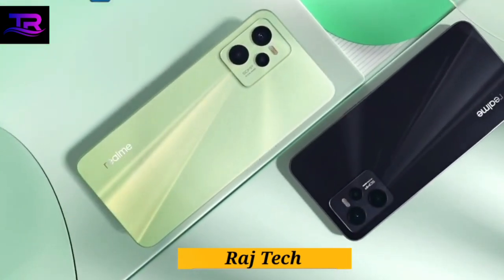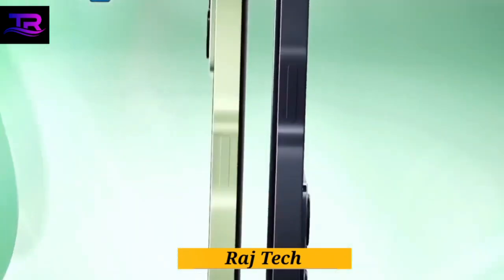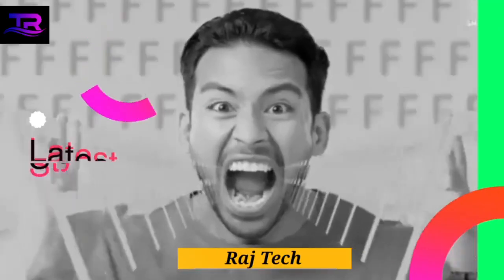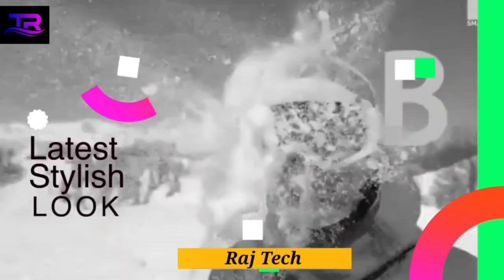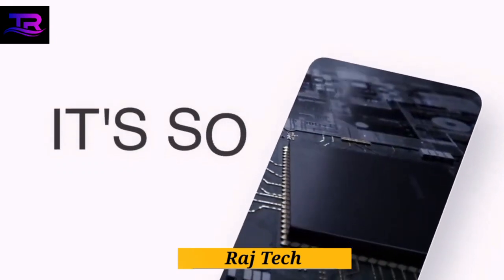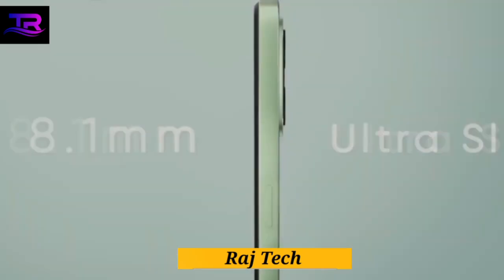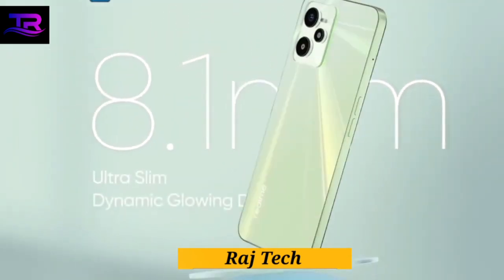Powering this remarkable device is an octa-core processor clocking up to an impressive 1.82GHz, paired with an ARM Mali G57 GPU. It ensures smooth multitasking and seamless gaming performance.